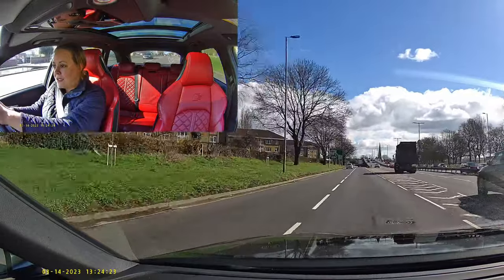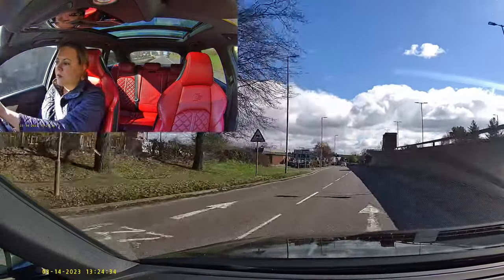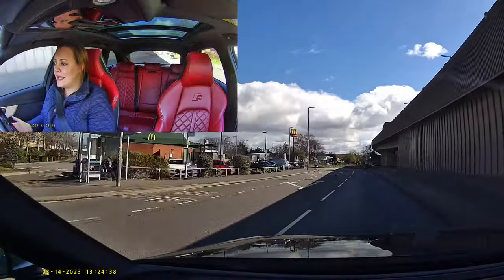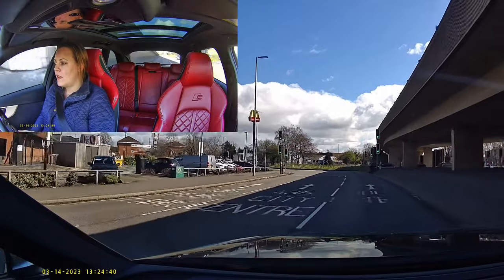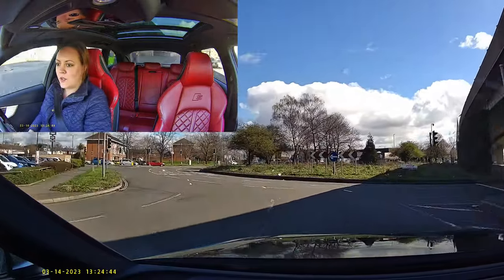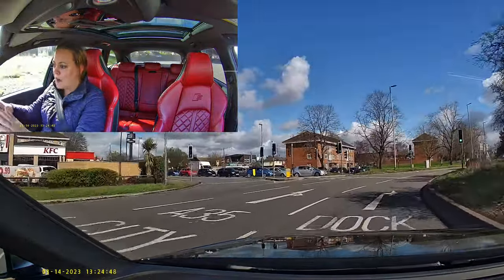I'm looking at the first sign — dock gate 20 is over to the right. And there's my confirmation: it says on the ground that dock gate 20 is this lane. So I start in the right-hand lane and proceed to drive into the right-hand lane on the roundabout. Now I need to stay in my lane.